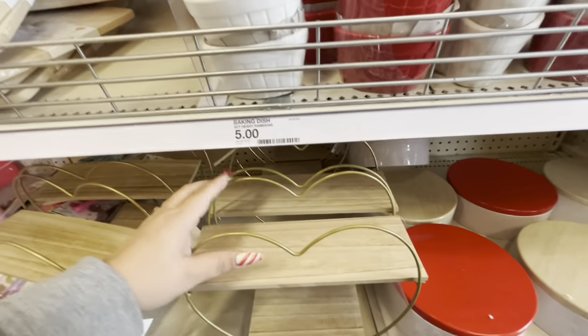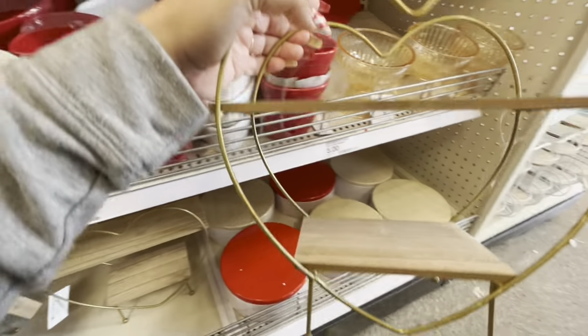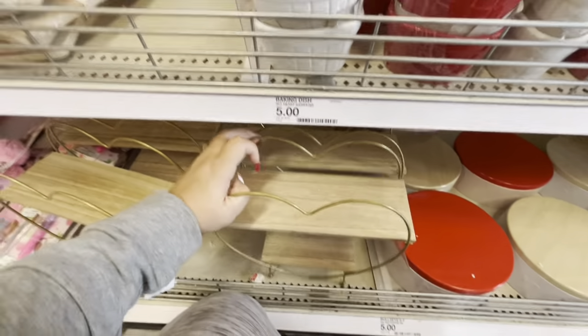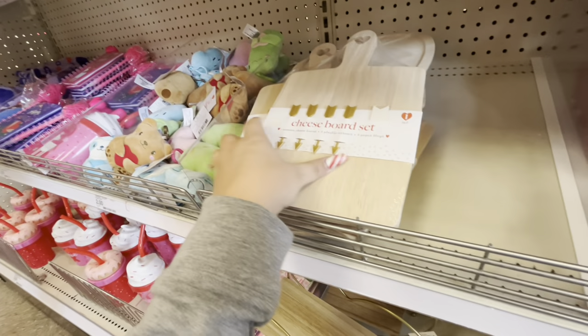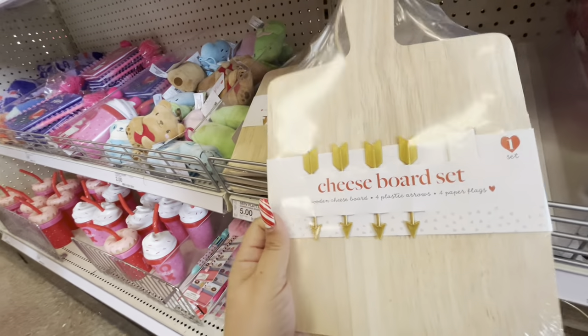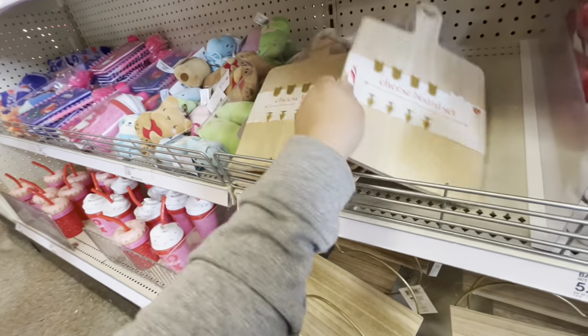They have this heart item — I don't remember seeing it before — for five dollars, and it has a gold trim. Then there's a cheese board set that includes plastic arrows and paper flags for five dollars.